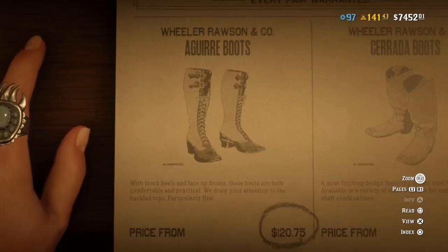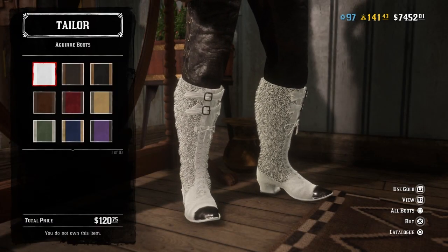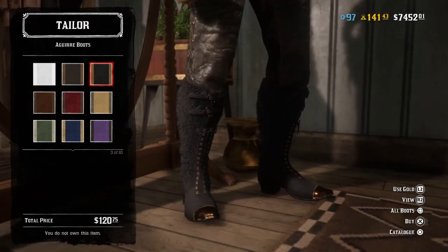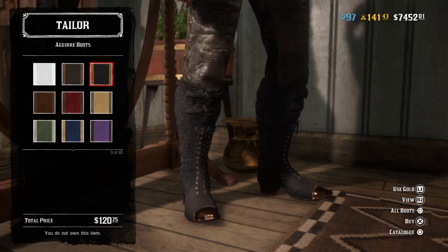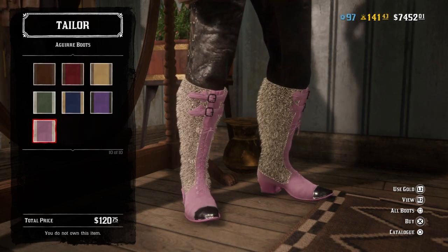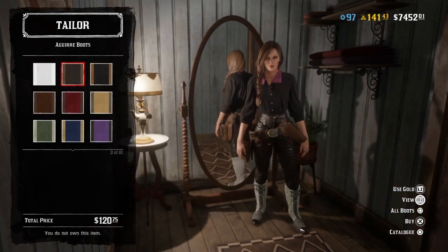We have a new pair of boots as well called the Aguaya boots with block heels and lace up front. Oh, these are so cute. They look like a little goat or a little fluffy animal. These are adorable. These are really really sweet. I love these so much. Oh look at that — these are gorgeous. I really really love these boots.